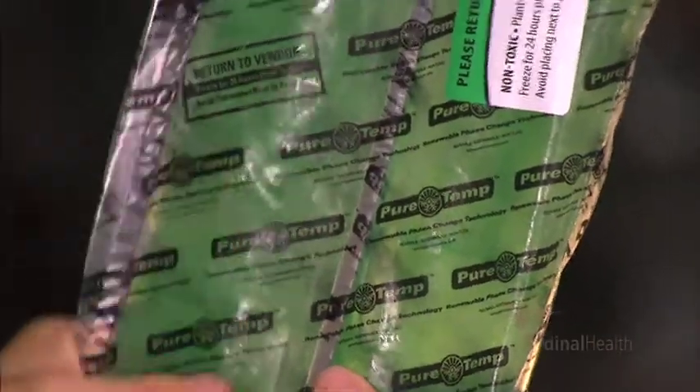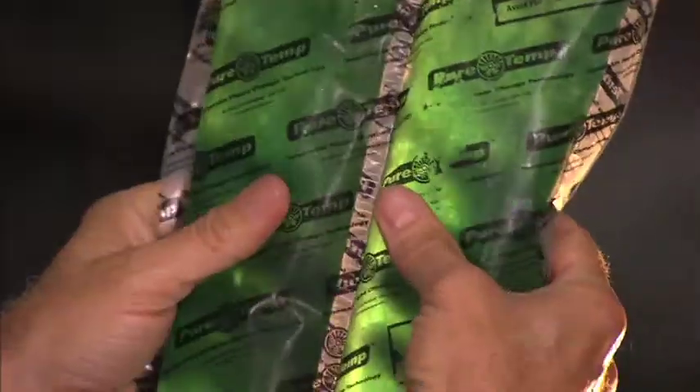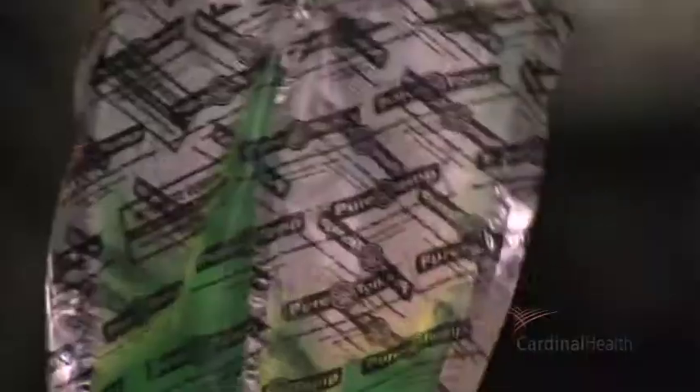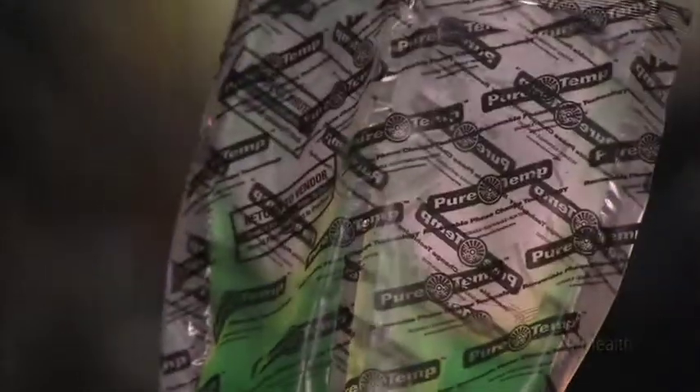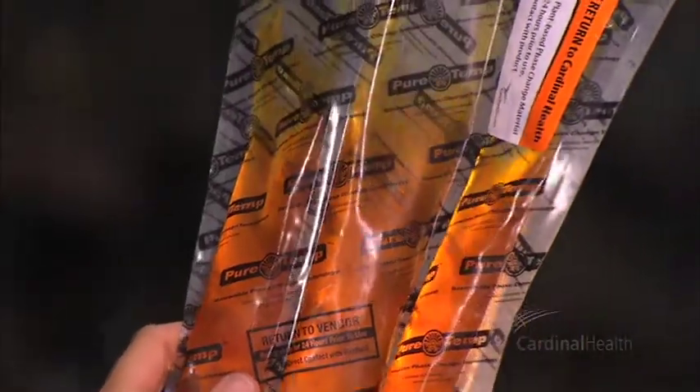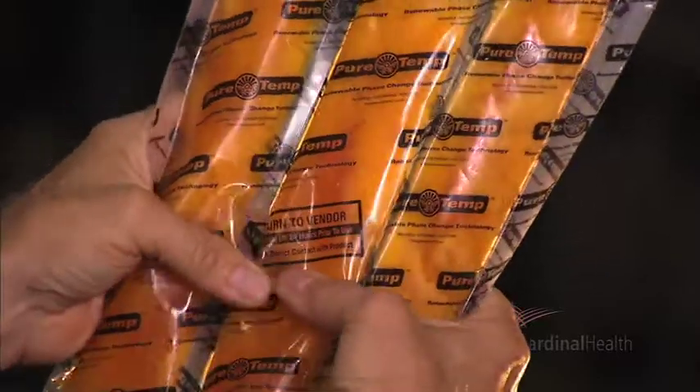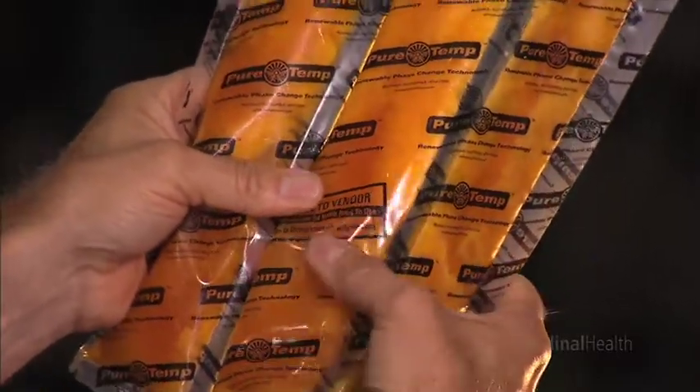The green panels start their journey frozen, and when they arrive at your location, they may have some solid or slushy pieces inside that you can feel, or they may just feel like a cool liquid. The orange panels start their journey in a cool refrigerated liquid state, and when they arrive at your location, they may be completely frozen, icy, have some slushy particles present, or they may just feel like a cool liquid. The orange panels solidify or freeze at 39.2 degrees Fahrenheit and maintain this temperature to protect your product from freezing temperatures as well as from the green panels.